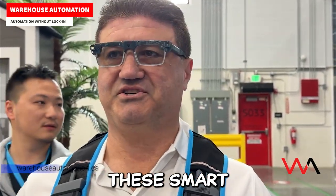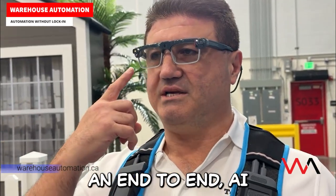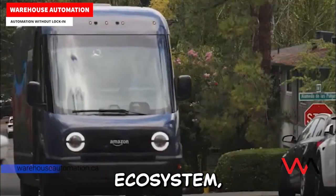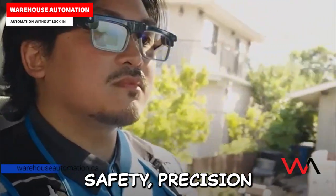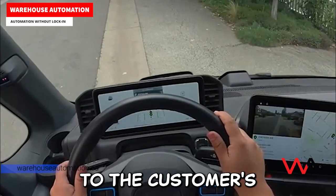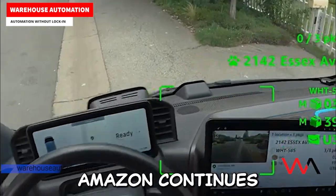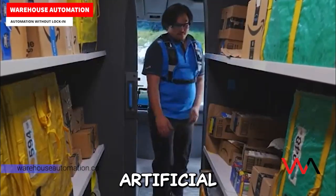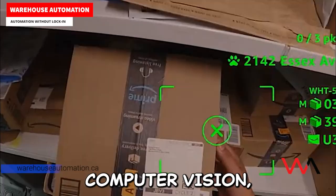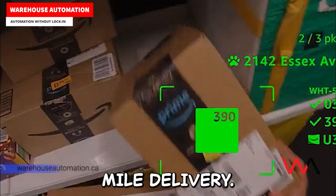These smart delivery glasses are part of Amazon's broader effort to build an end-to-end AI-driven delivery ecosystem — one that supports safety, precision, and efficiency from the warehouse to the customer's doorstep. It's a clear example of how Amazon continues to integrate artificial intelligence, computer vision, and wearable technology to transform the future of last-mile delivery.